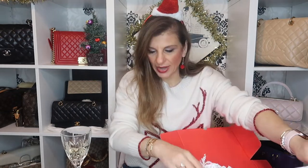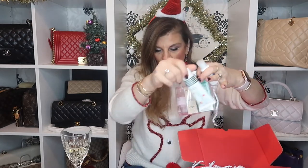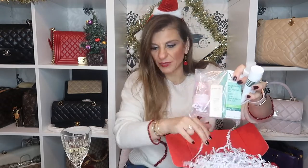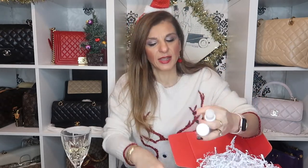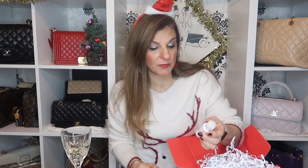I've also got the L'Occitane advent calendar to open because I didn't open that yesterday. Let's get the beauty box unboxing started. First up is Balance Me pre and probiotic cleansing milk. I will try all of these and if you watch my empties you'll see them.